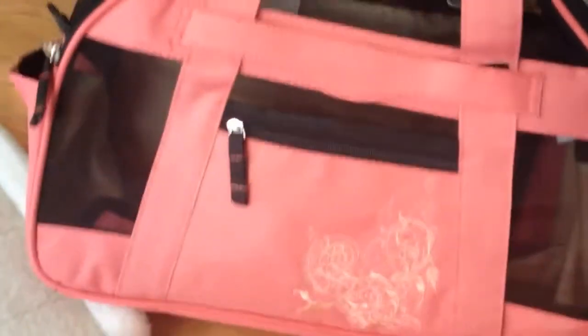I also wanted to point out the little travel tag here where you can put your pet's name and address on it. And it has a padded shoulder strap — we can attach that and it's nice and padded.